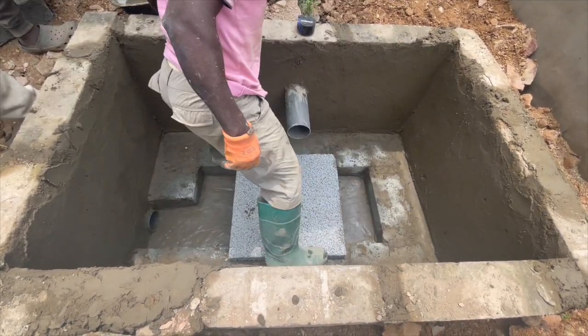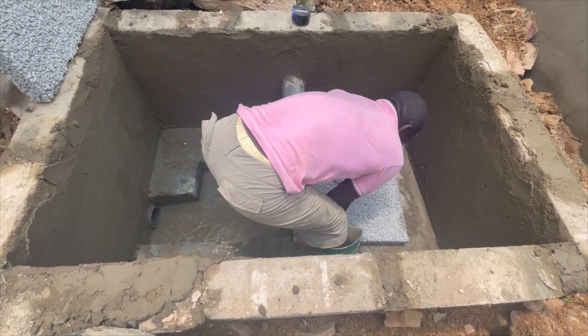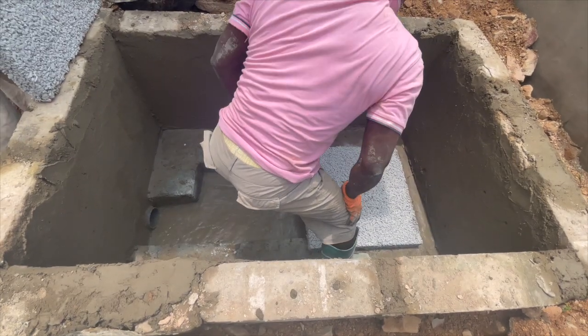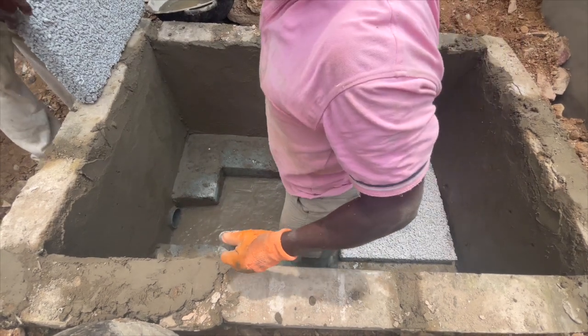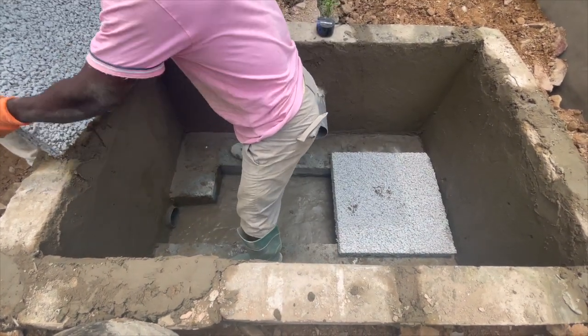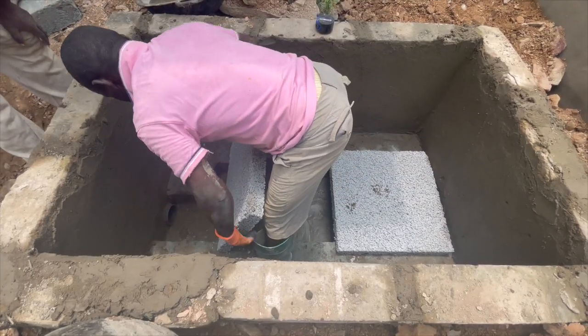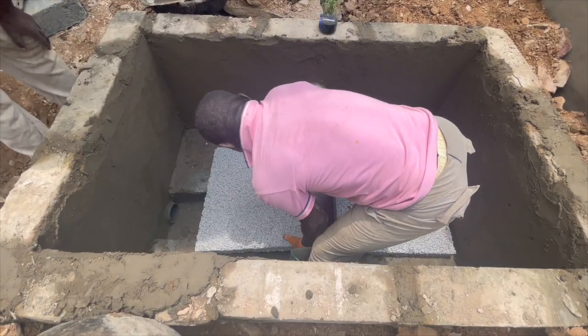Mainly from my experience, those who do block work include new installers who are still learning, and those in certain situations that call for blocks. In my own case, if I travel outside Accra and I can't get precast slabs, I readily use blocks in those areas. So if I travel outside Accra, my best bet is to use blocks.